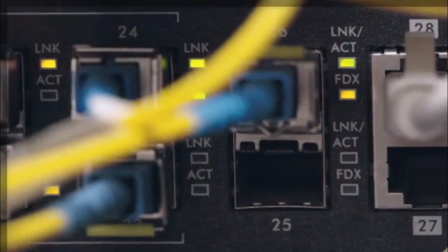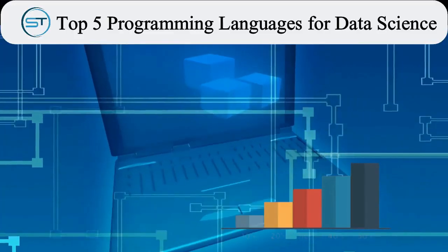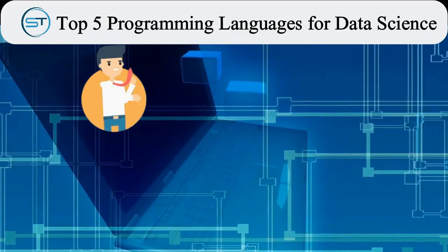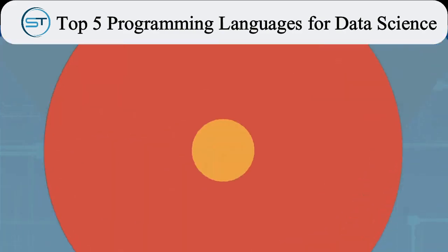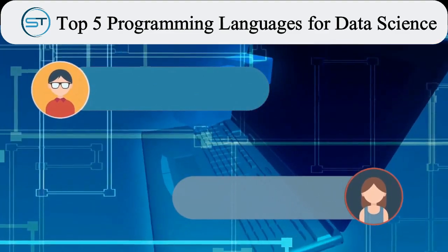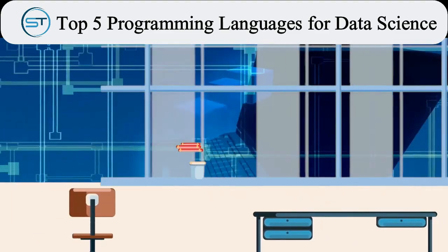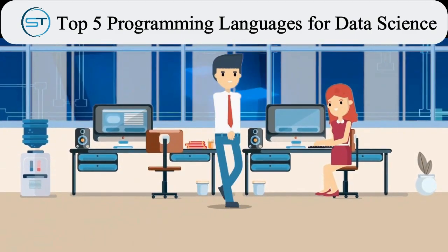Data science is a combination of many tools, algorithms, and machine learning values, with a goal to learn hidden patterns from raw data. To become a data scientist, one must have mathematical skills along with knowledge of a programming language. In this video, we will discuss the top 5 programming languages, answer common questions aspirants have, and look at market trends and salaries of the top 10 companies. Let's get started.